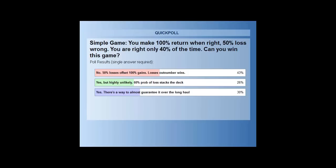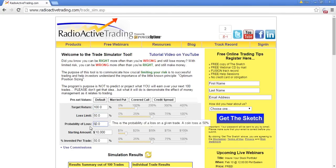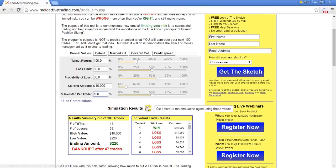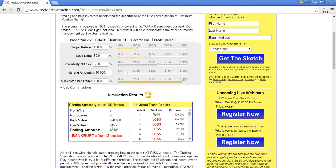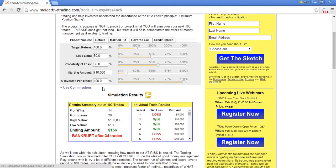I'll show you the math using the trade simulator tool at RadioactiveTrading.com — on the Resources page about halfway down. I'm plugging in a target return of 100%, a loss limit of 50%, and a 60% probability of loss. Once the account dips below $250, we're bankrupt. Starting with $10,000: bankrupt after 12 trades. Let's try again — bankrupt after 18 trades. Again — bankrupt after 34 trades, having briefly hit $160,000 before going bust. That's the emotional roller coaster.